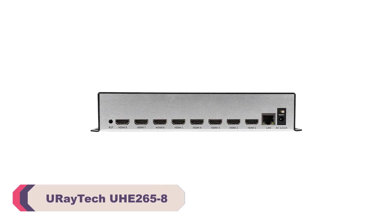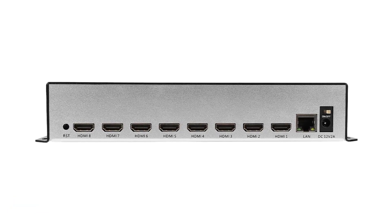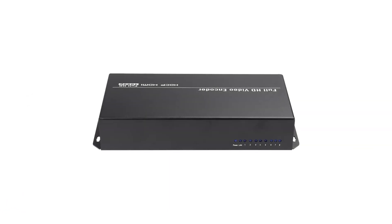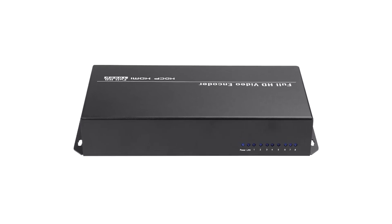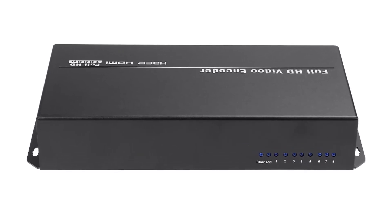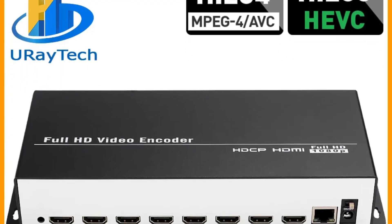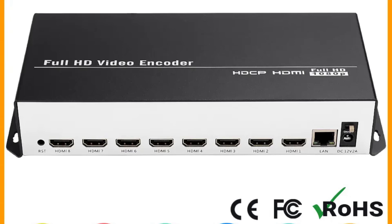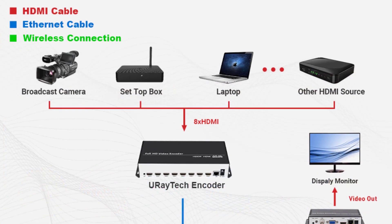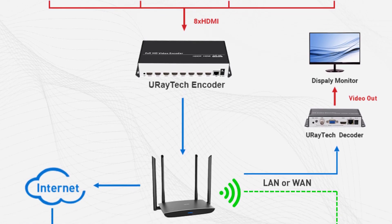Number 1: Uradic UHE265-8 Video Live Streaming Encoder. The Uradic UHE265-8 offers outstanding video quality, with support for HEVC H.265 and H.264 AVC encoding. It can handle up to 8 HDMI inputs with built-in audio, and it outputs via a 1000BASE-T Ethernet port. The ability to stream in multiple protocols — including HTTP, RTSP, SRT, RTMP, RTMPS, UDP, RTP, ONVIF, and HLS M3U8 — provides flexibility for various streaming platforms. Whether you're a professional broadcaster or a content creator, this encoder delivers exceptional video quality at a maximum resolution of 1920x1080p at 60fps.